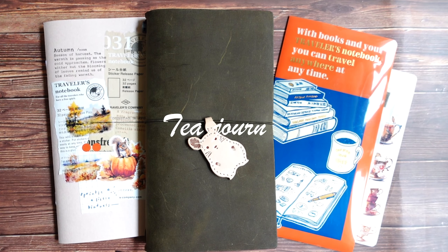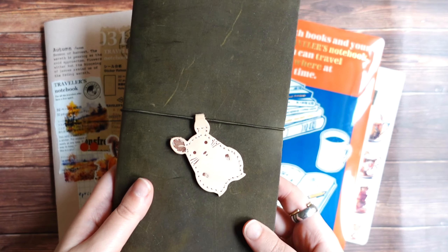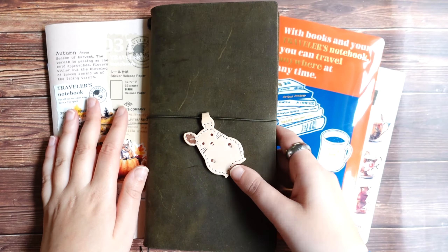Hello everyone, Julia here, hello from Sweden and welcome to a new video. In today's video I want to show you my new journal, the newest addition to my journal lineup. I started this journal sometime last month and it's a tea journal. I already showed this journal on my Instagram, showed some of the first few pages, and I was thinking about this kind of journal already for a while because I'm a huge fan of tea.